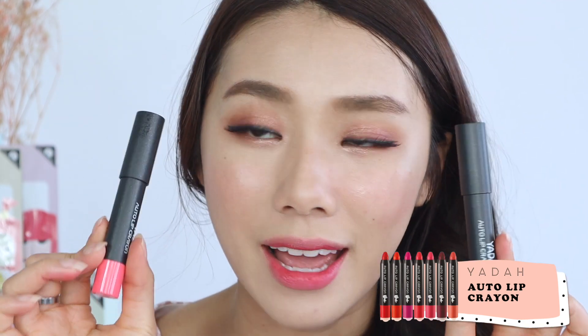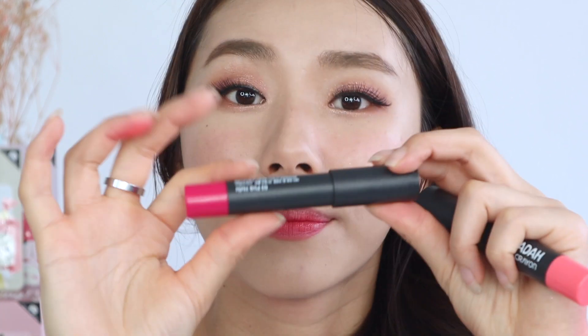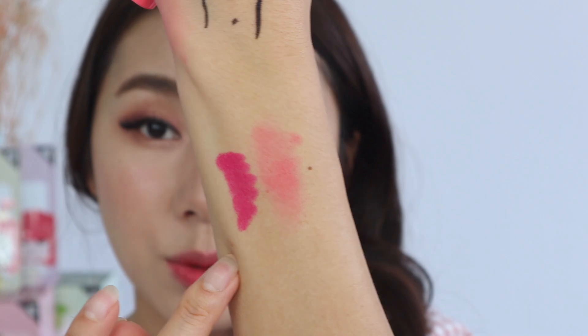I'm also going to apply a little bit on my lips — it settles into the lips without causing much dryness and I love the color. They also have these auto lip crayons. I have two here: 04 Rose Coral, which is an automatic twist-up crayon — I love the color, it's very similar to the tint shade we're wearing. The other one is in the shade Pinkholic.